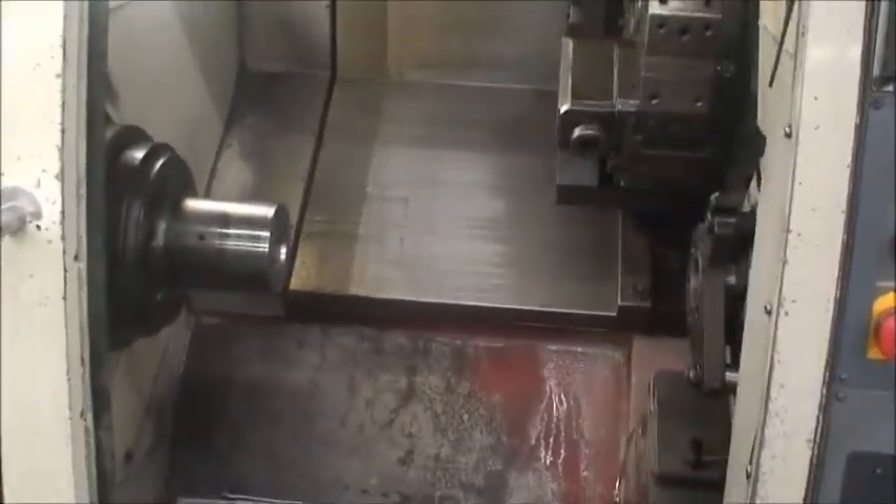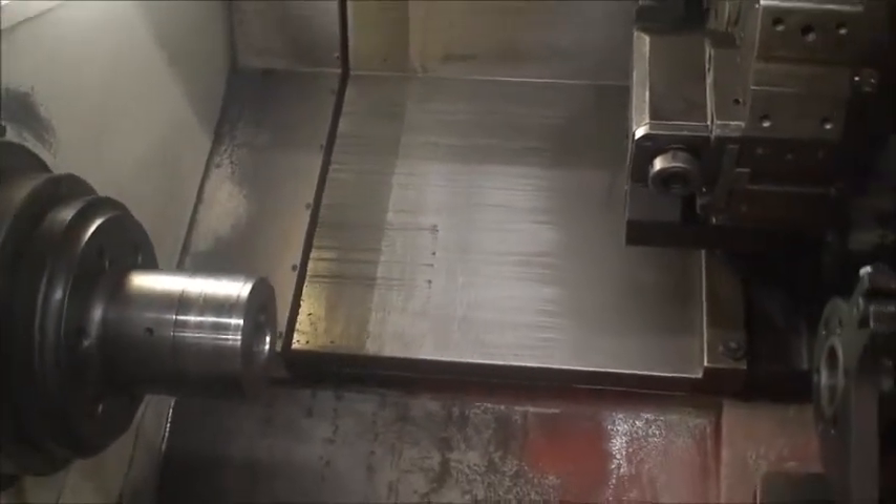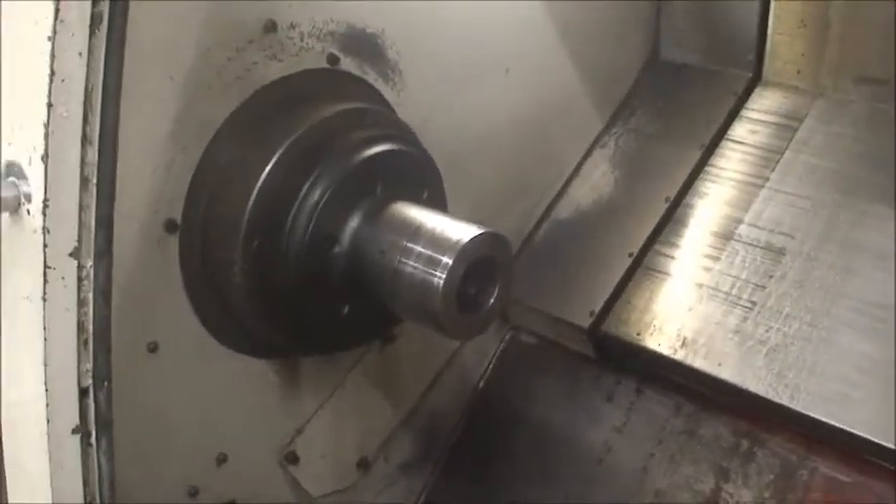The spindle speeds are 45 to 4500 RPM. It's an A26 spindle nose equipped with a 16C collet closer.